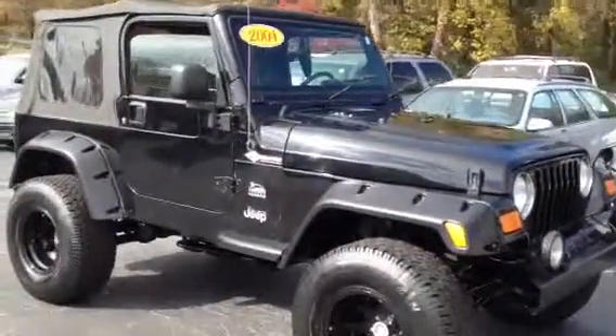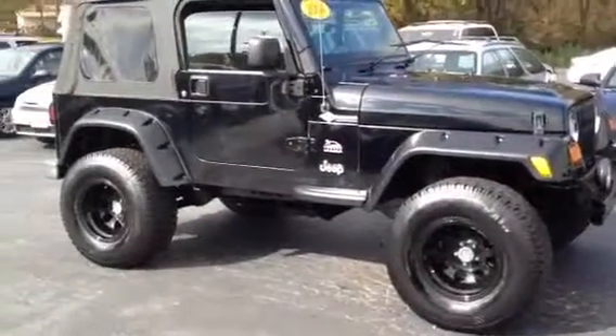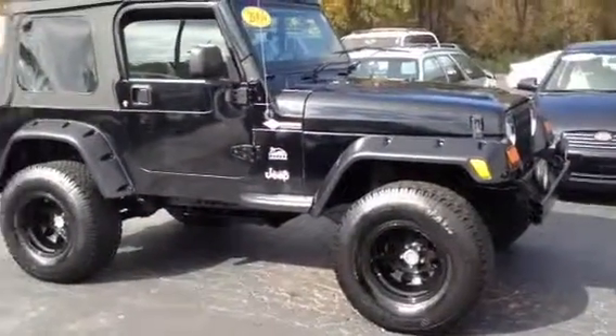Hey, it's Tim and Cosper at LaGrange Toyota. I got a nice piece here — a 2004 Jeep Wrangler Sahara.